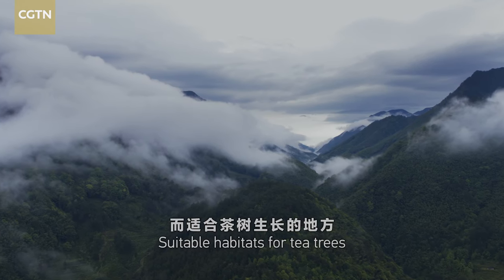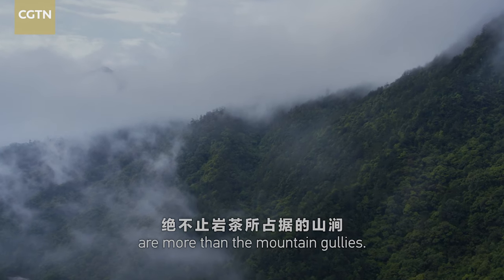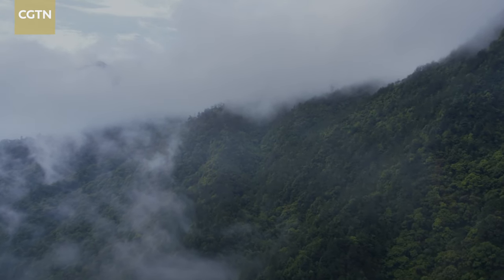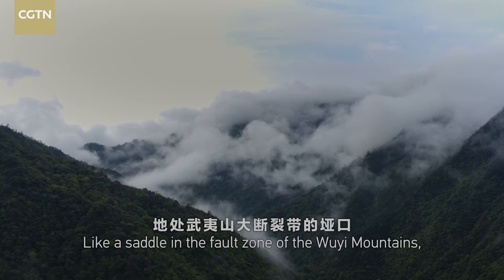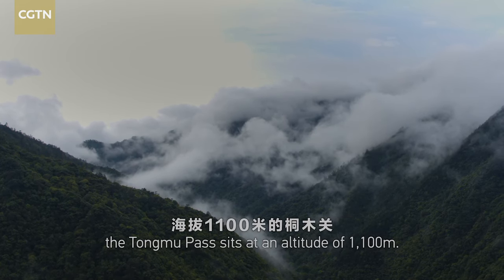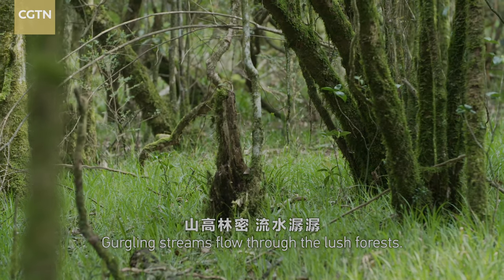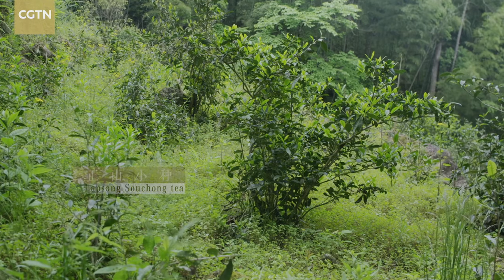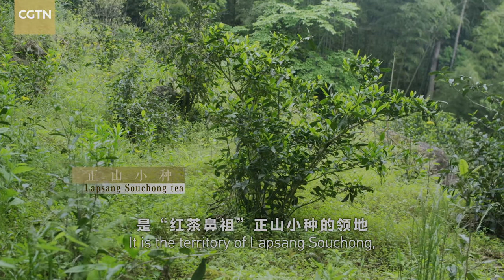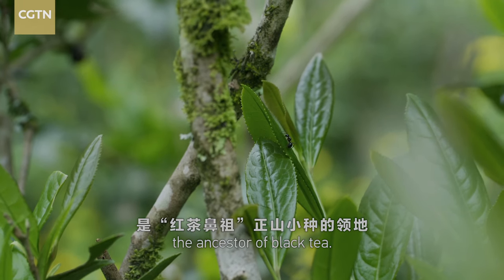Suitable habitats for tea trees are more than the mountain gullies. Like a saddle in the fault zone of the Ouyi Mountains, the Tongmu Pass sits at an altitude of 1,100 meters. Gurgling streams flow through the lush forests. It is the territory of Lapsang Souchong, the ancestor of black tea.